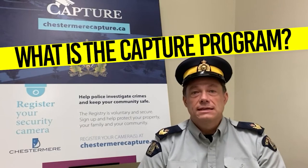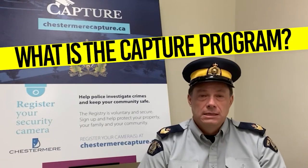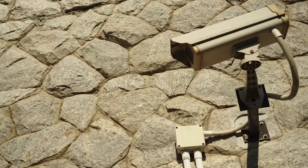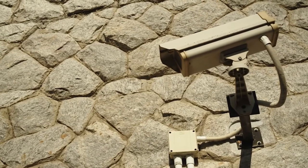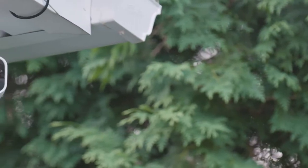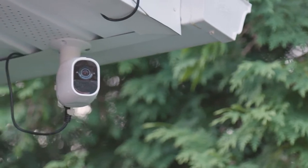So, what is the Capture Program? Capture stands for Community Assisted Policing through the Use of Recorded Evidence. It is a security camera registry program where Chestermere residents and businesses can register the location of their security cameras with the RCMP. We are interested in building a list of outdoor security cameras, or any security camera with an outdoor viewpoint only.